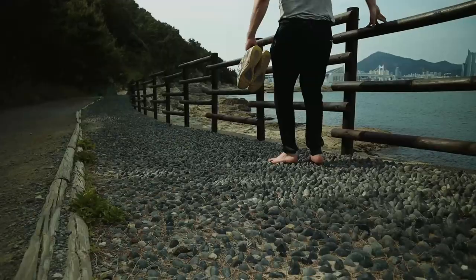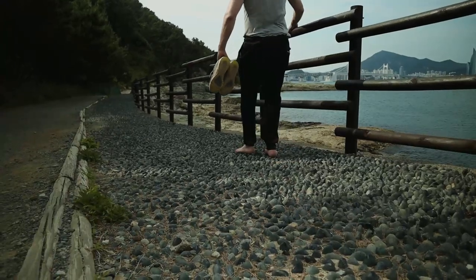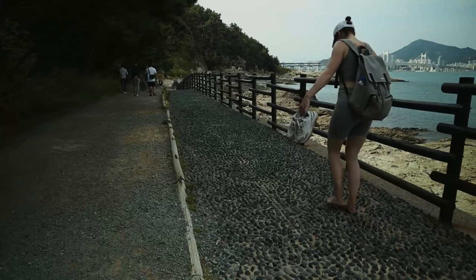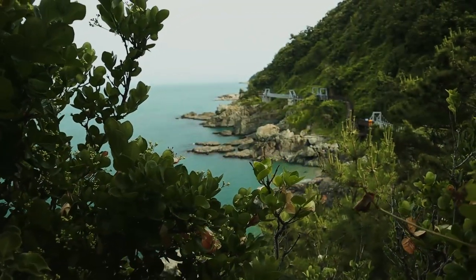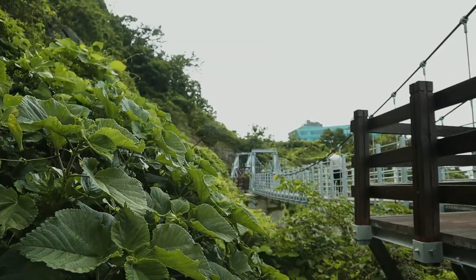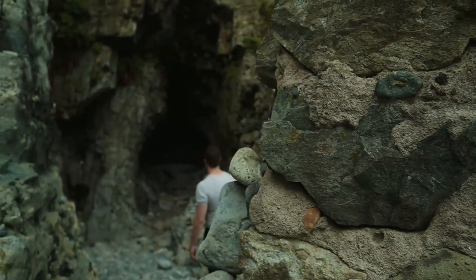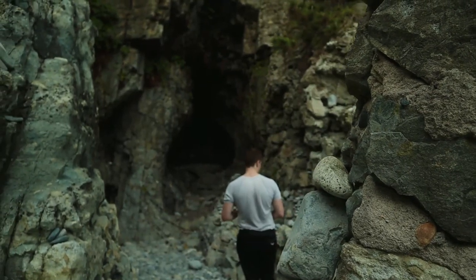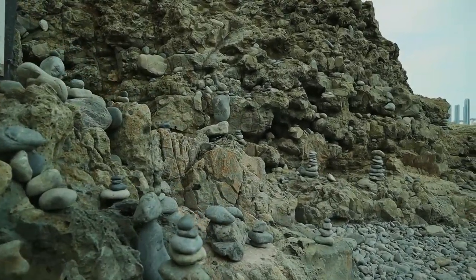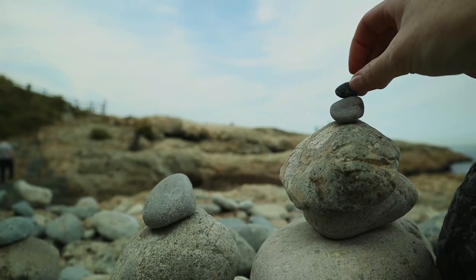A hike in Korea is not complete without a reflexology walk so we decided to test our endurance this time. There are also many suspension bridges along the end of the trail allowing for a spectacular view of the Gwangali and marine city skyline. Don't miss the hidden cave on your way out, and if you can, add a pebble or two to the many stone pagodas for a little bit of luck, health and happiness.